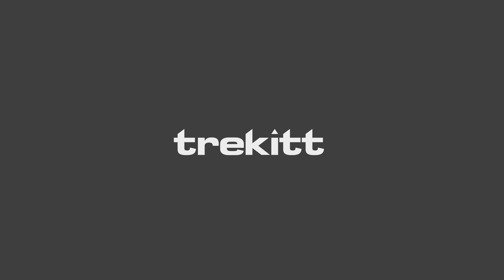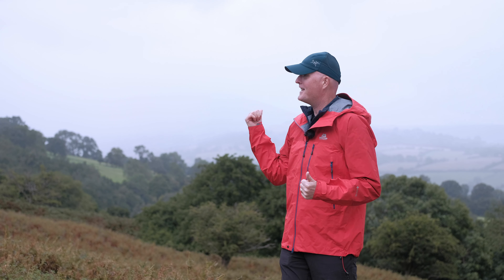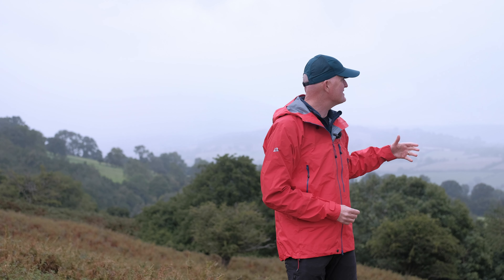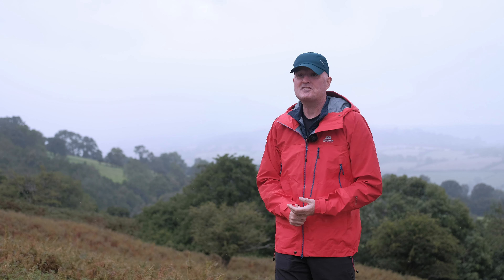Hi, Paul here from Trekit with Harry behind the lens as usual. We're out today in the rather stormy looking Black Mountains, on the eastern edge surrounded by rainstorms underneath the Black Darren, filming waterproofs — which is really quite appropriate because it's just started to rain.